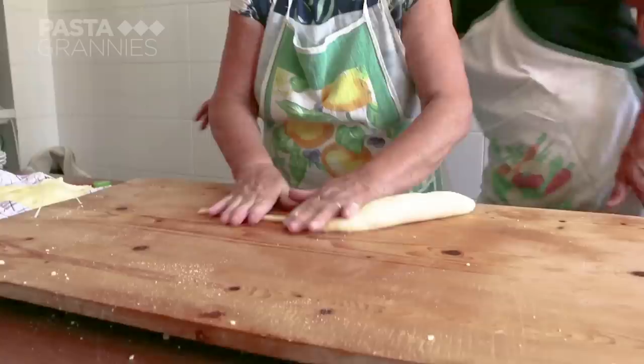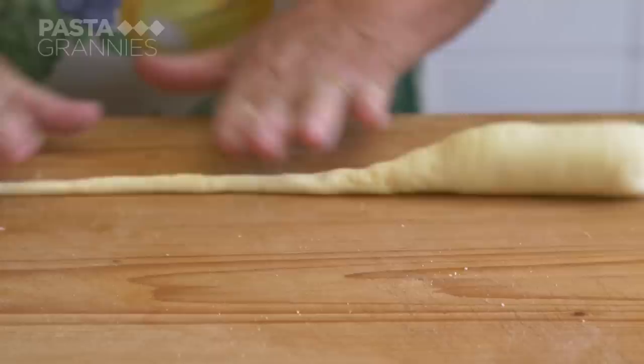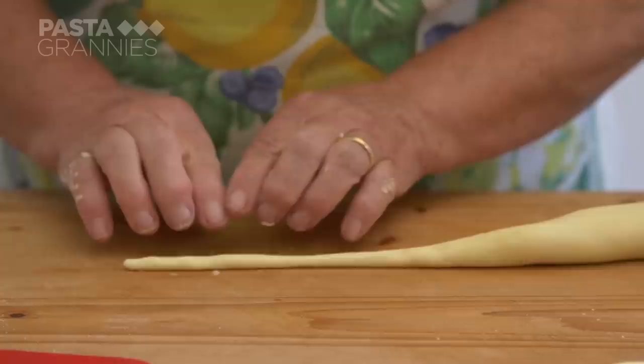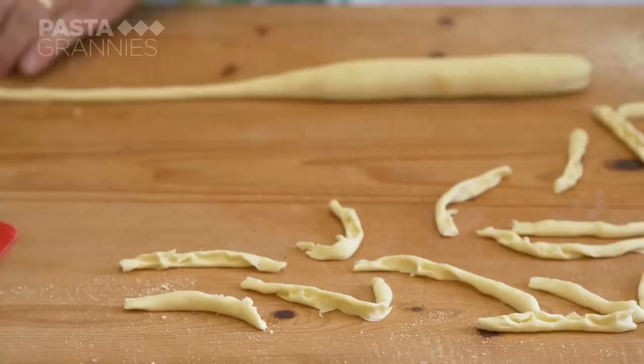Once the dough has relaxed, Maria Teresa rolls out a pencil-length strand of pasta. She places five fingers into the dough and pulls it towards her, then pinches it off and repeats the process. This pasta is called gnocchioli and it's typical of the Trapani area. Sometimes cooks use six fingers. This easy pasta shape has been made since the 14th century.